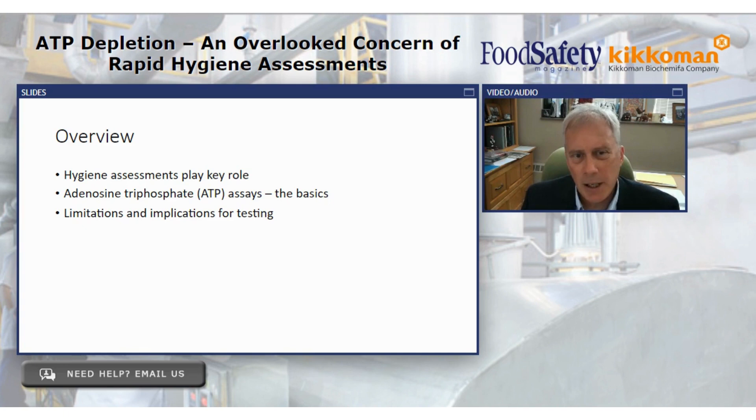Let me give you a little overview of what I'll touch on today. I'll talk about hygiene assessments and the role they play — certainly in the US where we've all been living with FSMA for a few years and have crafted and revisited our food safety plans quite a bit. I'll briefly touch on why hygiene assessments are so important, then cover ATP basics — things like adenylates, AMP, and related molecules — and then discuss limitations and implications for this type of testing.